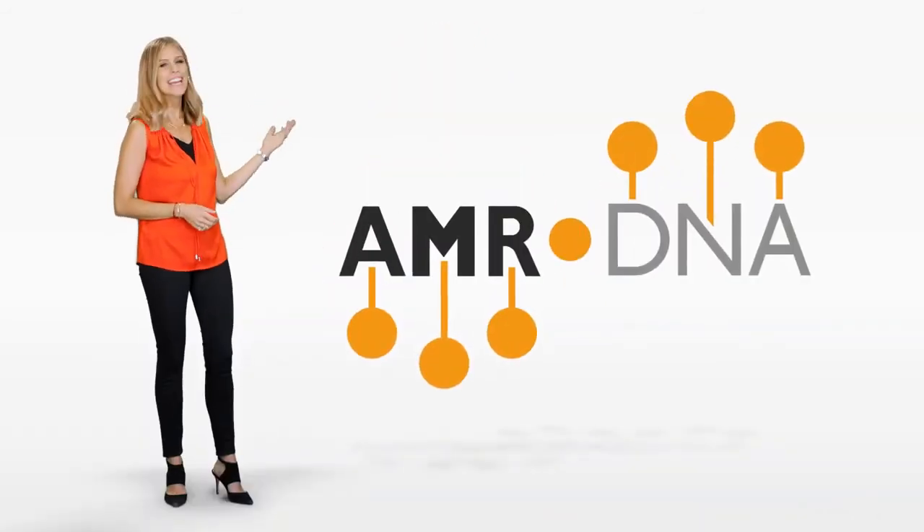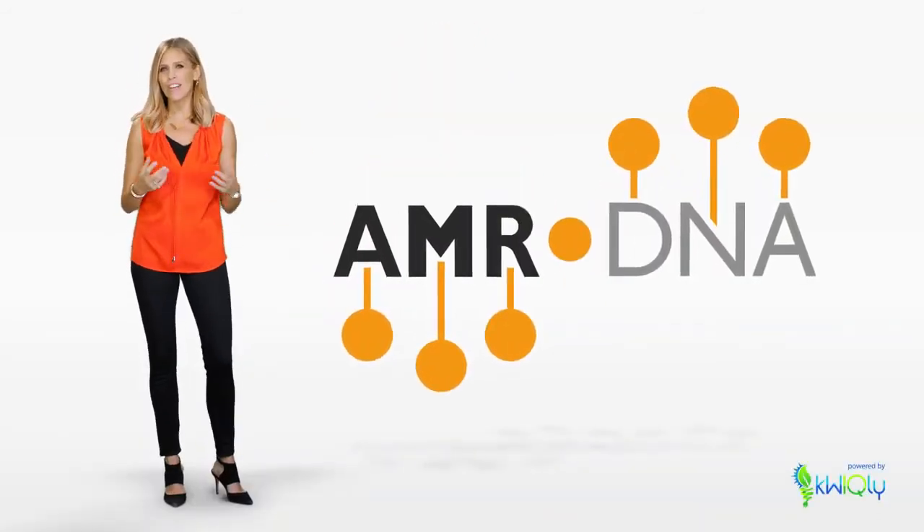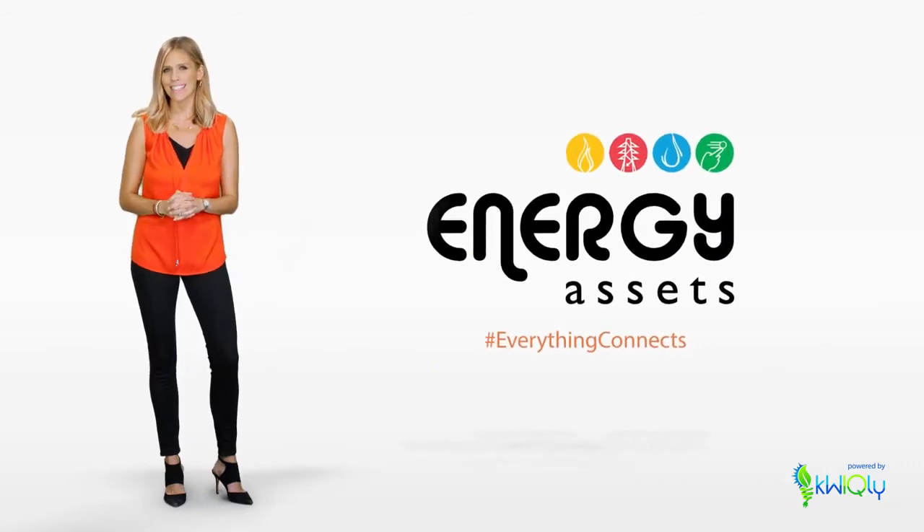Would you like to try it out? Let us know and we can arrange a trial, helping you find the hidden DNA in your data. It's just another way we make everything connect at Energy Assets.